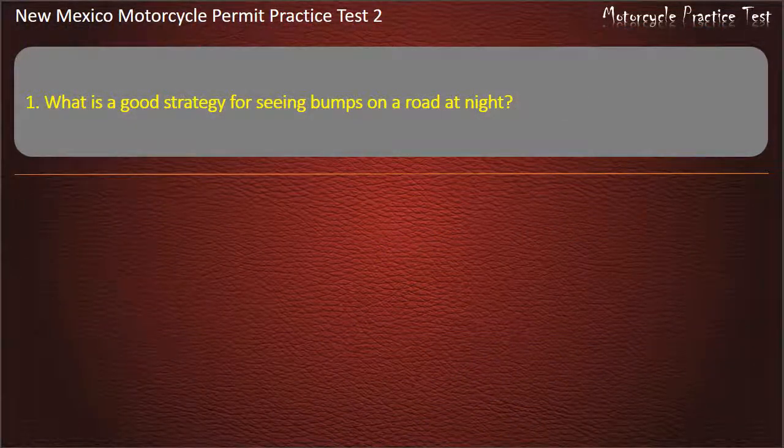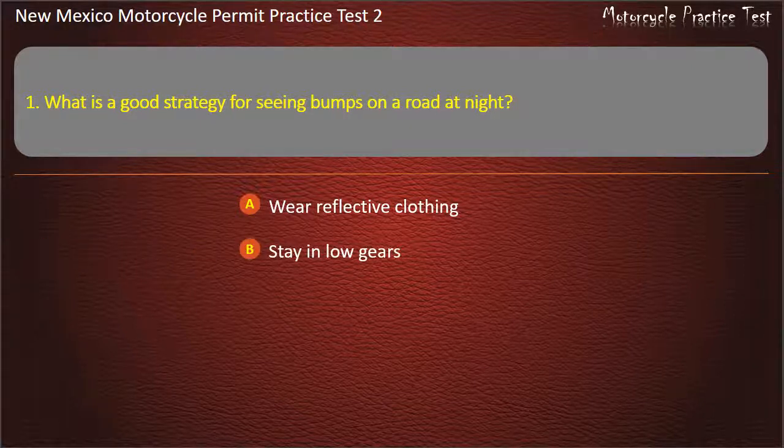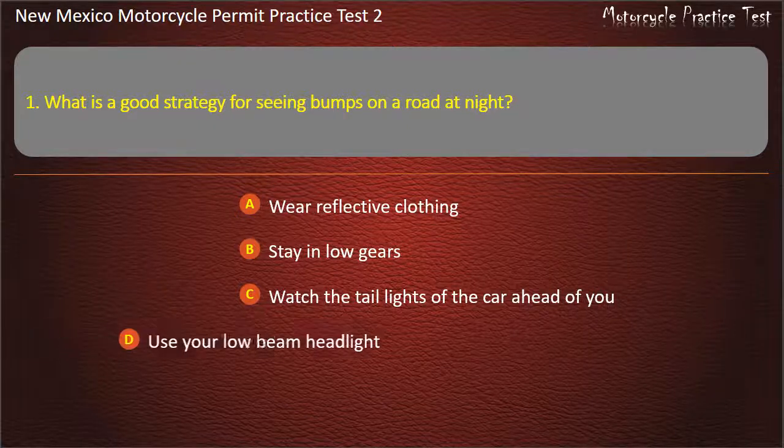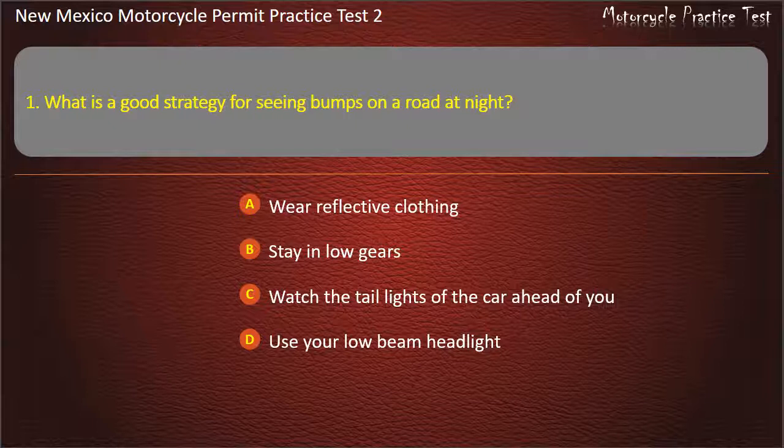Question 1. What is a good strategy for seeing bumps on a road at night? Wear reflective clothing. Stay in low gears. Watch the taillights of the car ahead of you. Use your low-beam headlight. Answer: Watch the taillights of the car ahead of you.